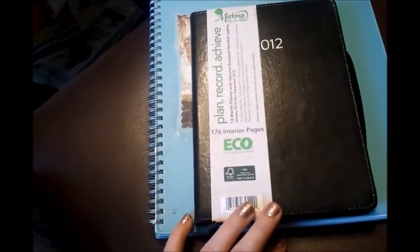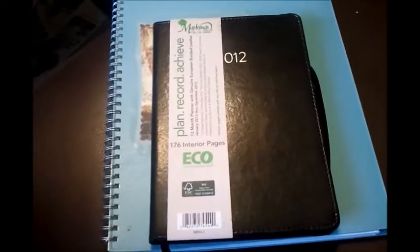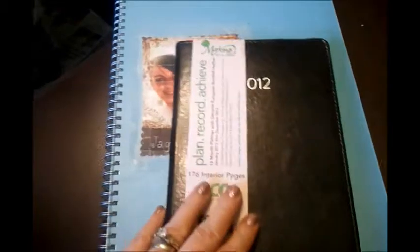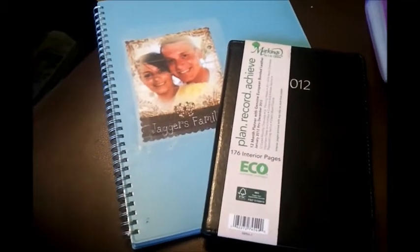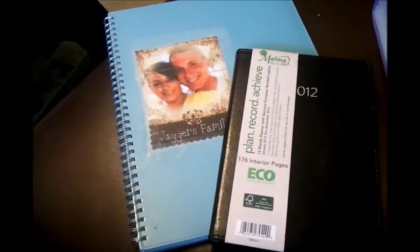Do you guys have a favorite calendar for 2012 yet? I'm kind of running behind. I got this one for Christmas and it's fine for home stuff, but I really need one for my purse, and that's what this one is. I'd love to hear about and see a picture of your new 2012 calendar. I know we're in February already so most of you have probably already got one.